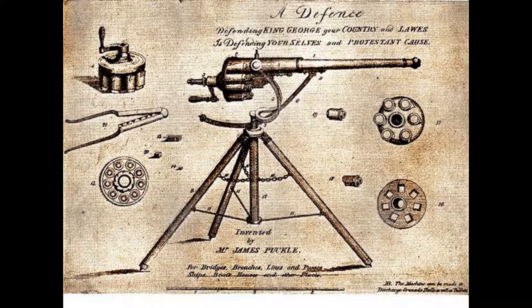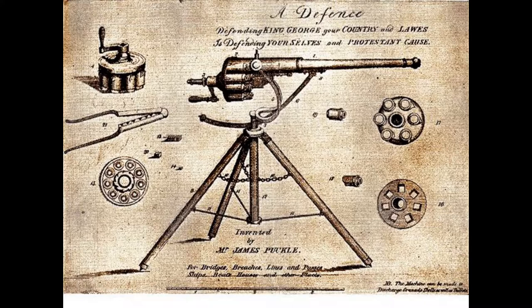At a public demonstration in 1722, a Puckle gun discharged 63 bullets in seven minutes. The impressed authorities put the weapon into production, but it proved too cumbersome and hard to load in action, and the Puckle gun was soon no more than a military curiosity.